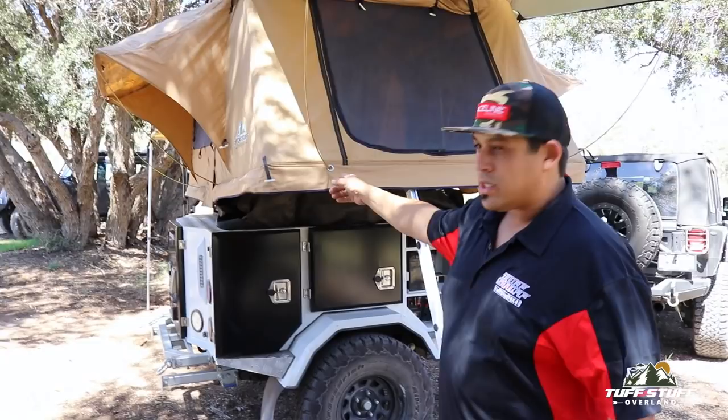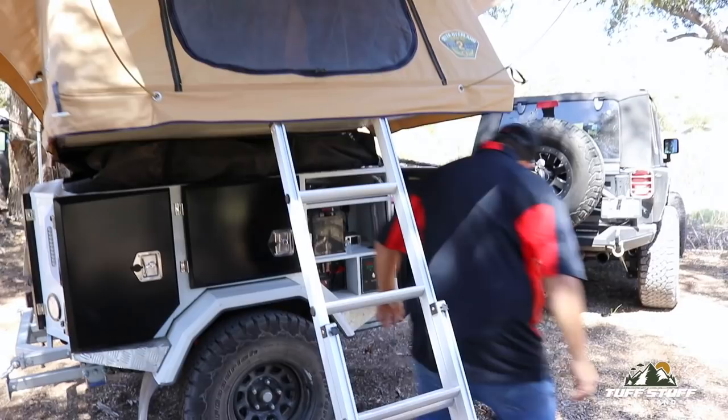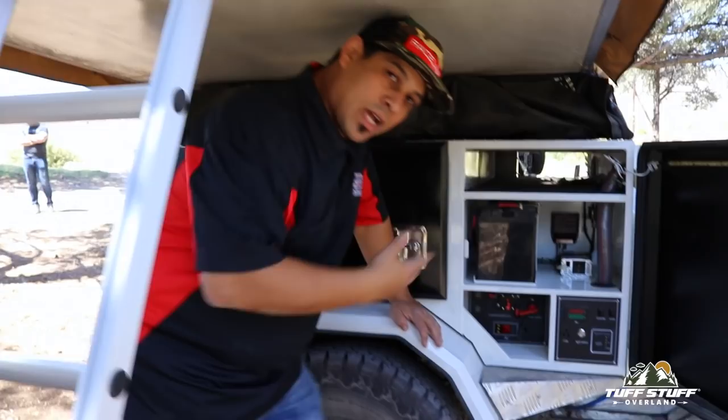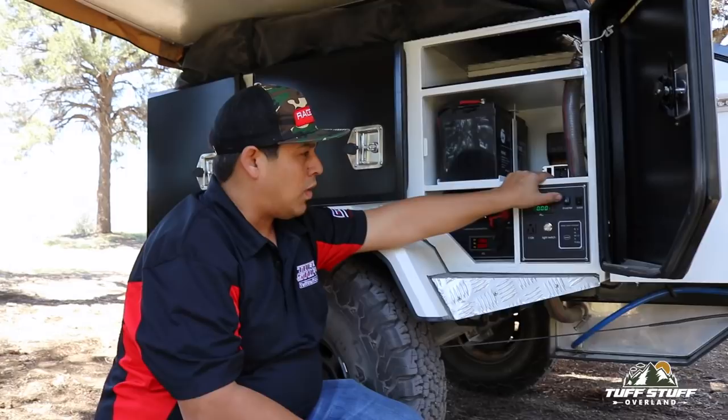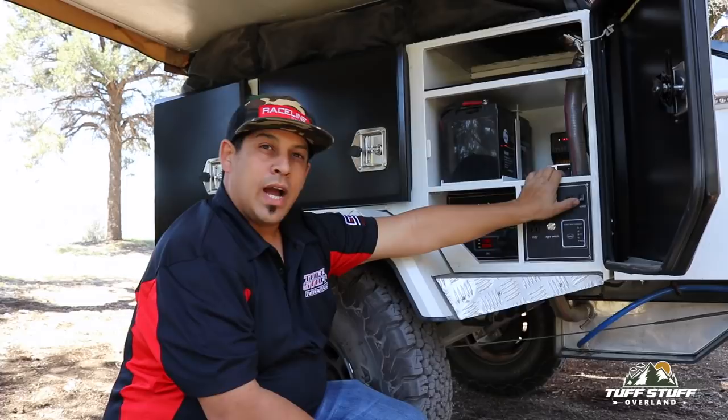Down here we've duplicated the same kind of storage units as the other side, except the front system is really unique — this is your power station right here. We put it underneath the tent because you're not going to be accessing this all the time. Back here we have a 1000-watt inverter that can power anything you need that runs on 110 volts. You also have right here a solar controller.